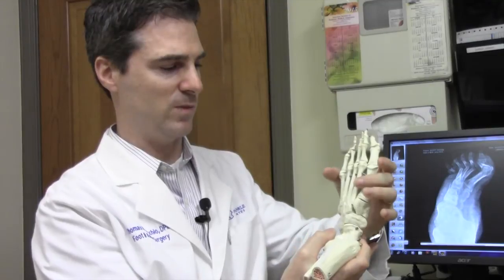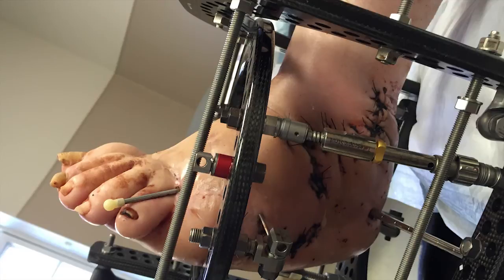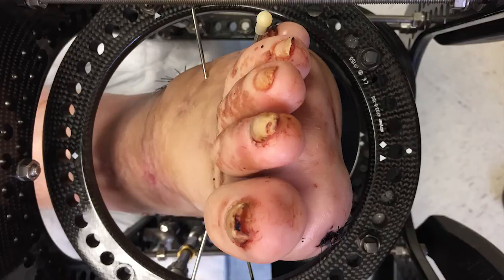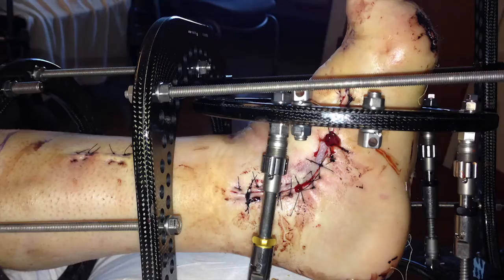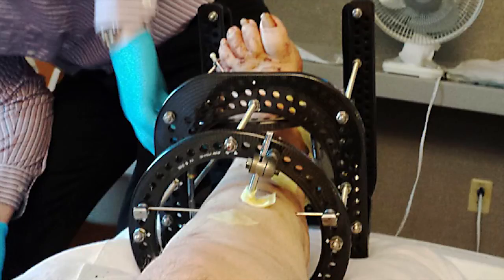Scott wore this external fixation device for four months. With this device we not only get compression and continued adjustment outside of the operating room — we can correct it in a clinic setting without taking Scott back to the OR, compromising him with anesthesia, and potentially exposing him to hospital-acquired infections. The foot sits in the model with wires that extend from the ring, travel through the bone, and are tensioned to give stability and strength. I came home with an external fixator on my leg, and I had that removed — complete recovery at about four months.